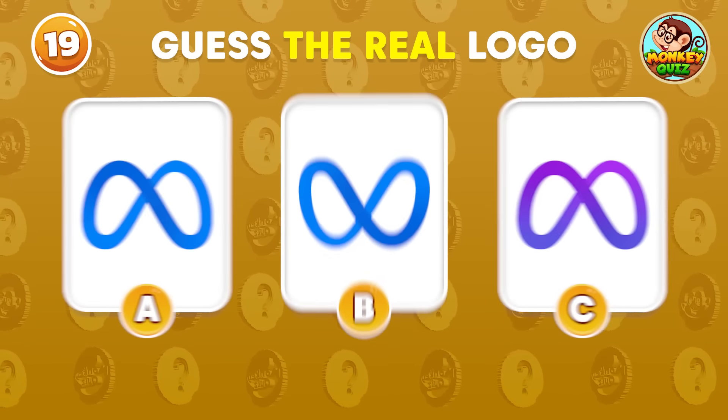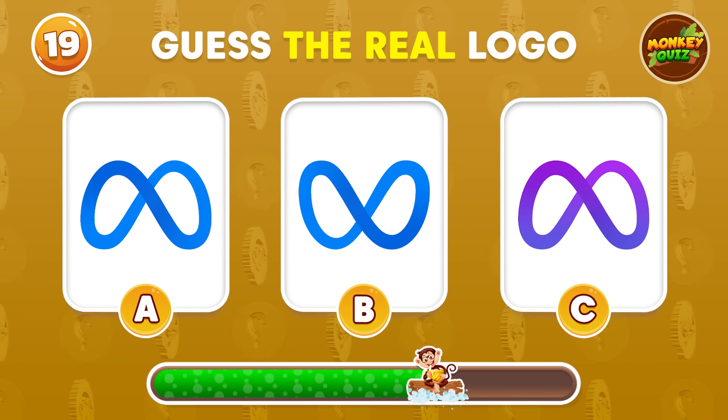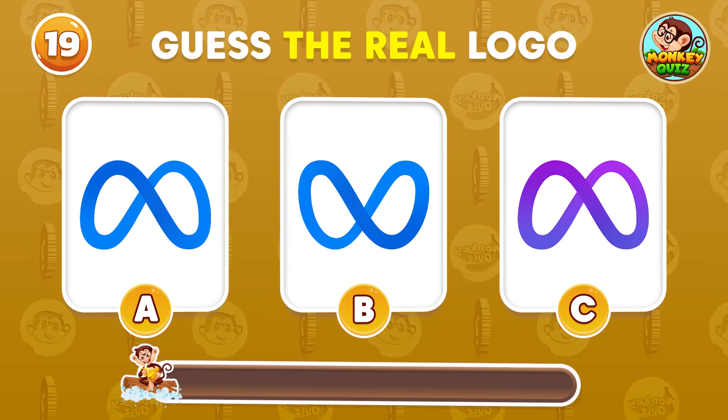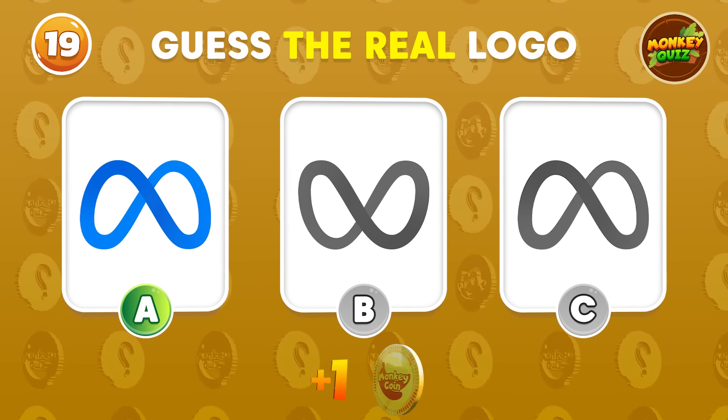Which one of these three logos is the real deal? Exactly! The real Meta logo is on the left!